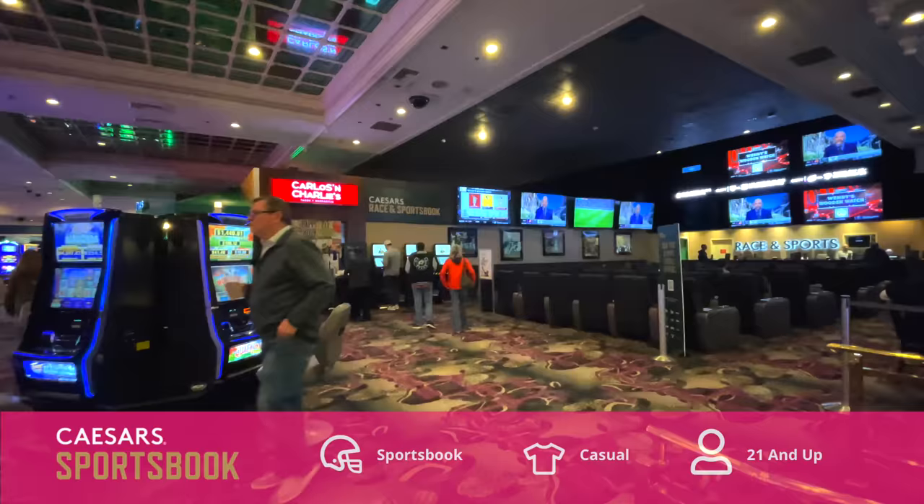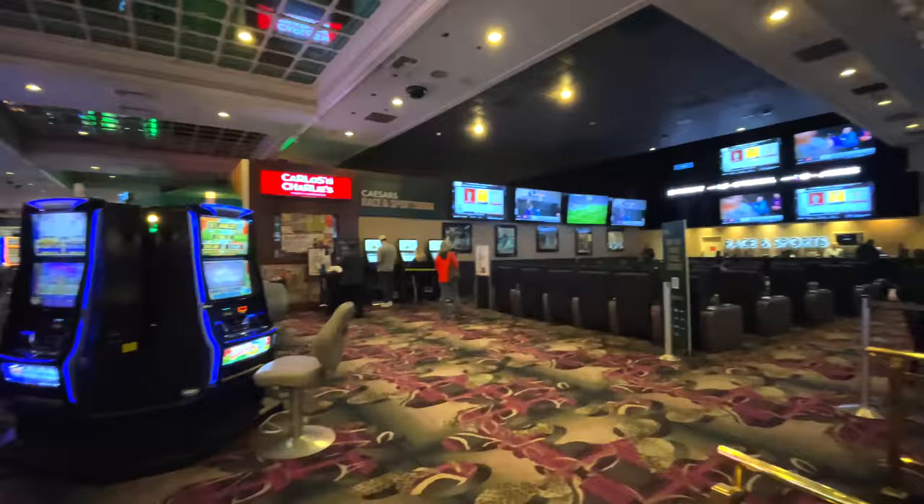Immediately on the right the first thing we come across is the Caesars Sportsbook. The Sportsbook here at the Flamingo is not huge, but it does have nice comfortable seating — not one of the best in town, but certainly not one of the worst.